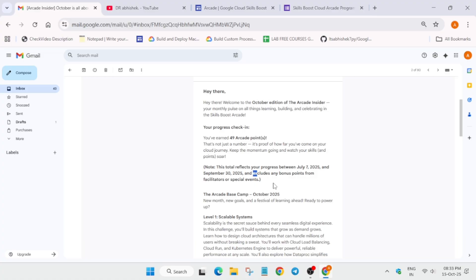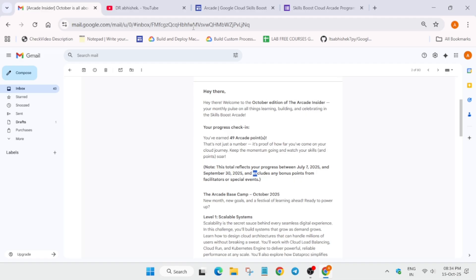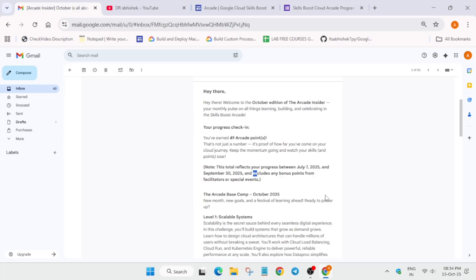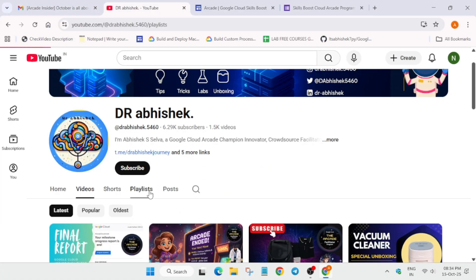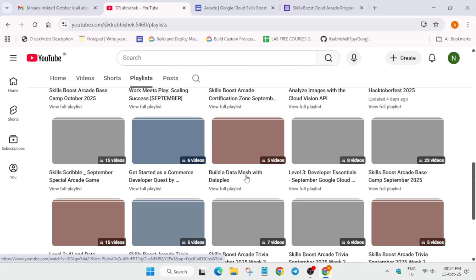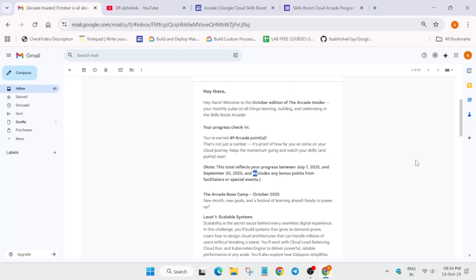Many of you want to participate in the Arcade Facilitator Program. Cohort 1 enrollment will be starting basically in 2026, so do not worry. I'll make a video when the enrollment starts. I've also made multiple videos on how to become an Arcade Facilitator — I'll link that video — so you can join and become one too.